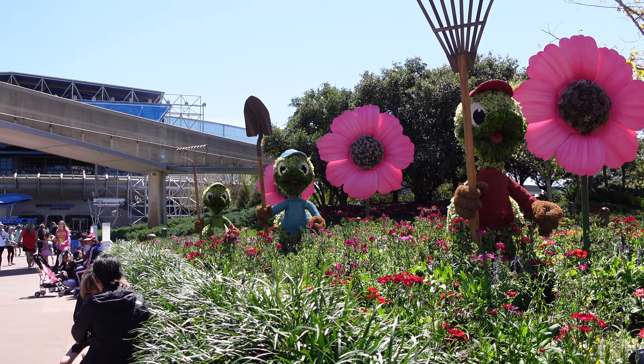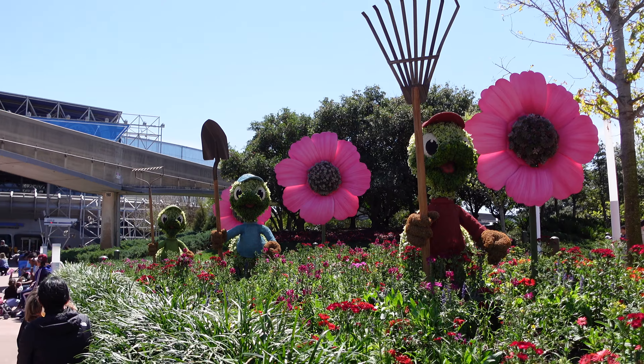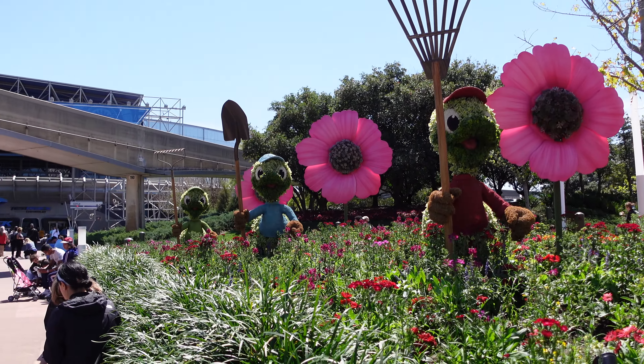They look like they're ready to guard. We've got a rake, a shovel, and a hoe right in front of Test Track.